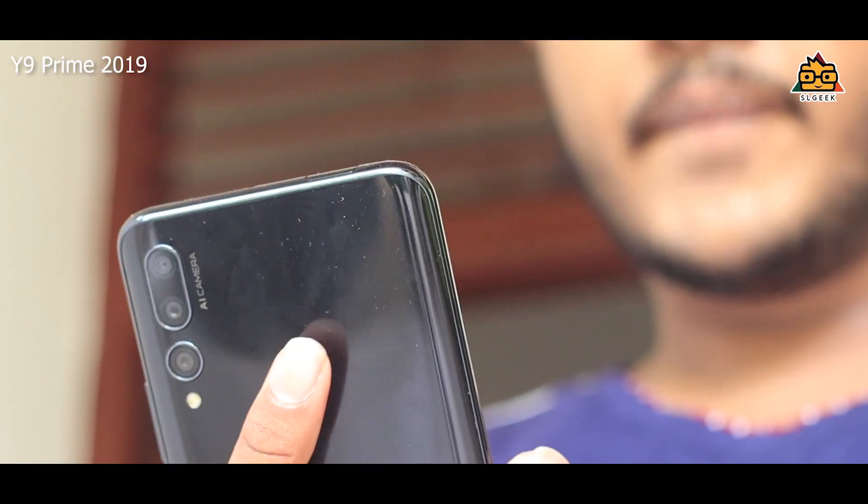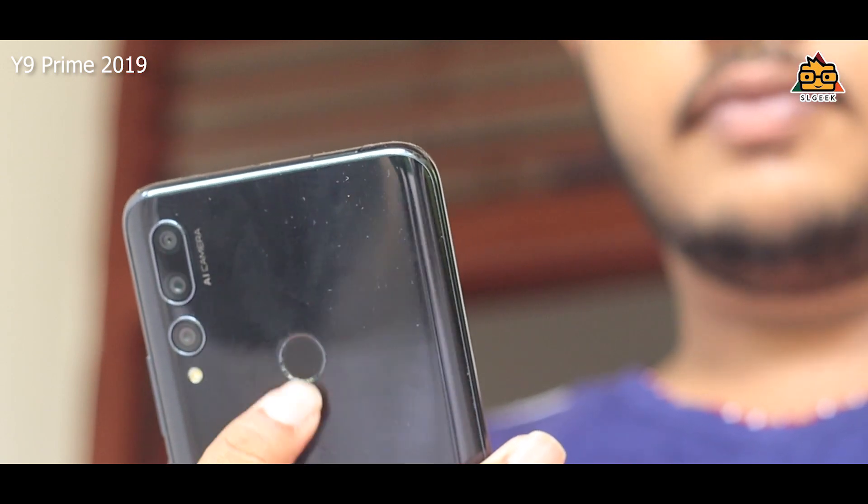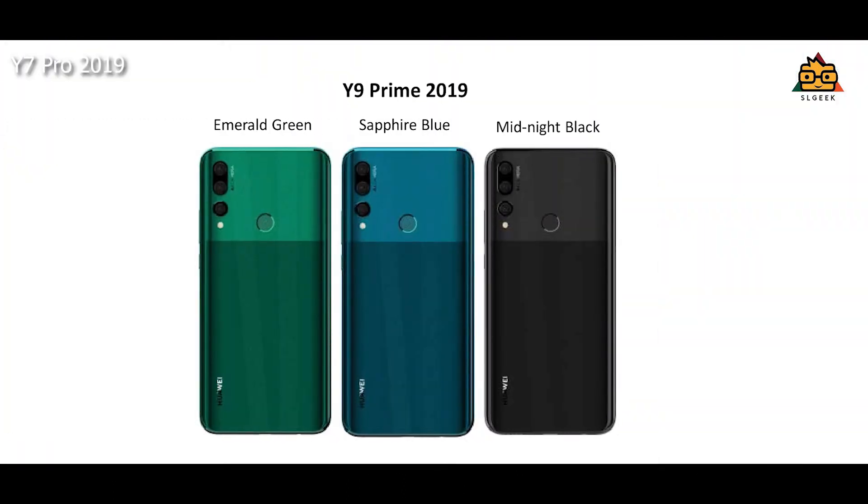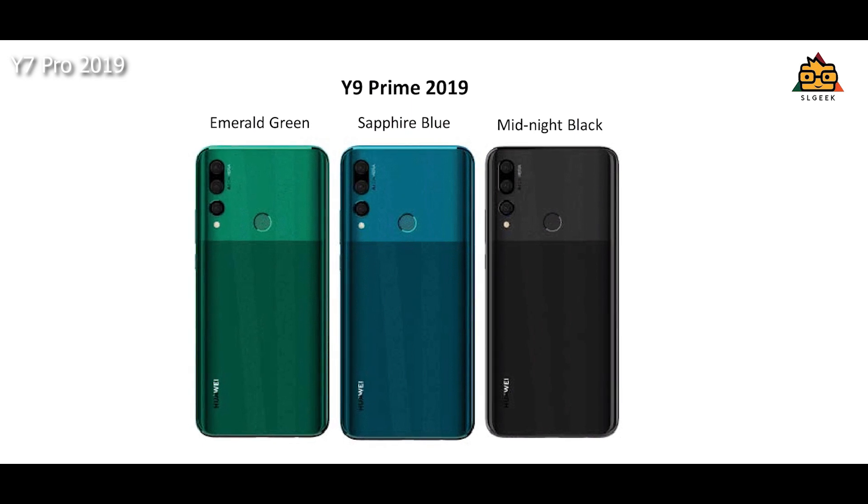When you have a triple camera setup in the Y series, this is the fingerprint sensor, the Type-C port, the full view display, and the pop-up camera — this is the Y9 Prime 2019 smartphone. You can see the price point. It comes in Midnight Black, Sapphire Blue, and Emerald Green colors.